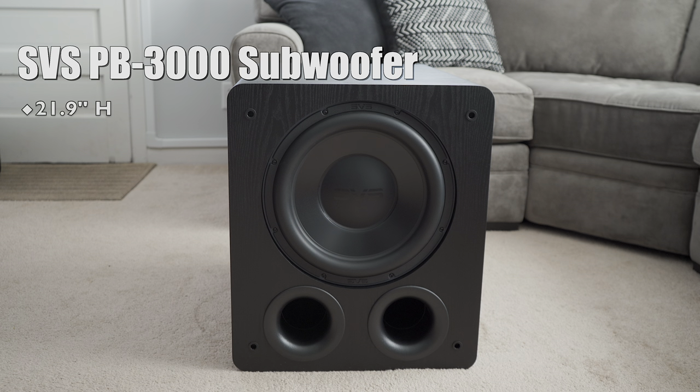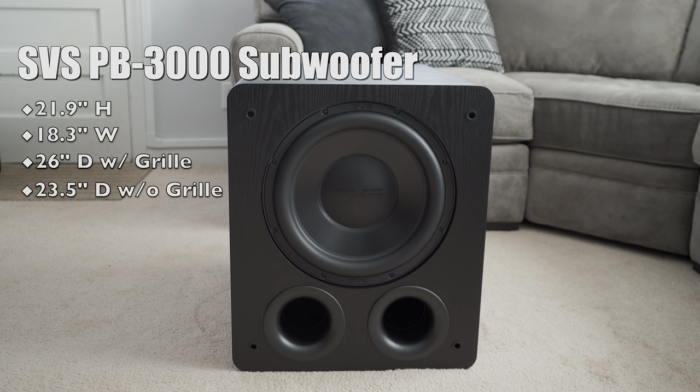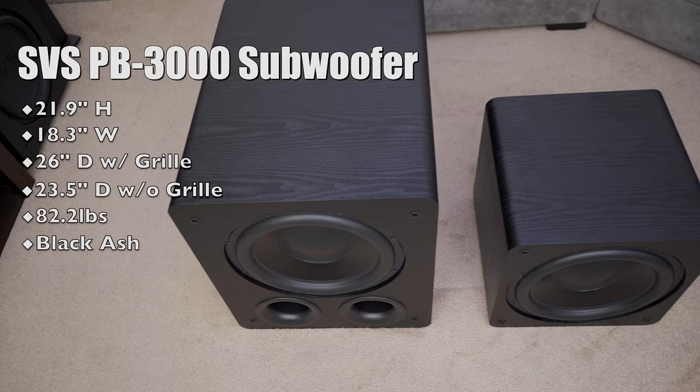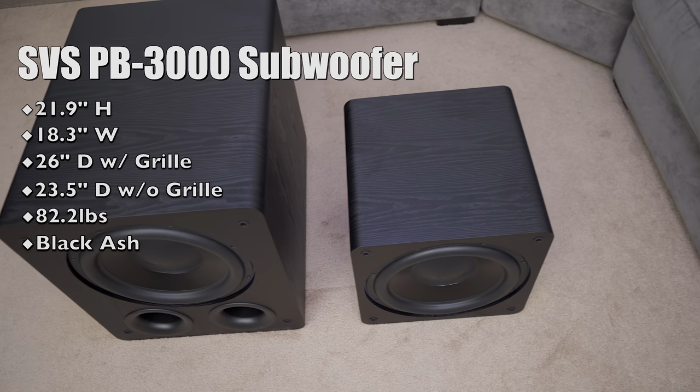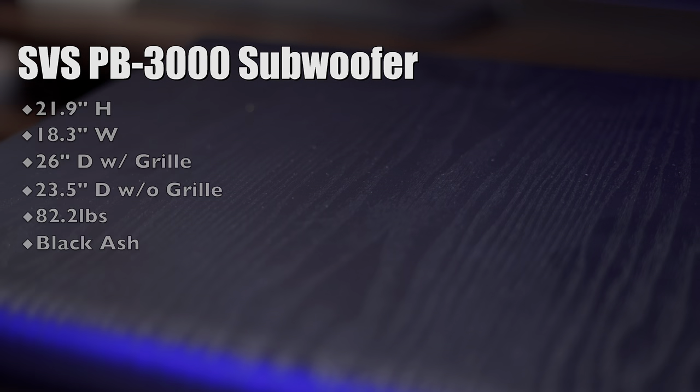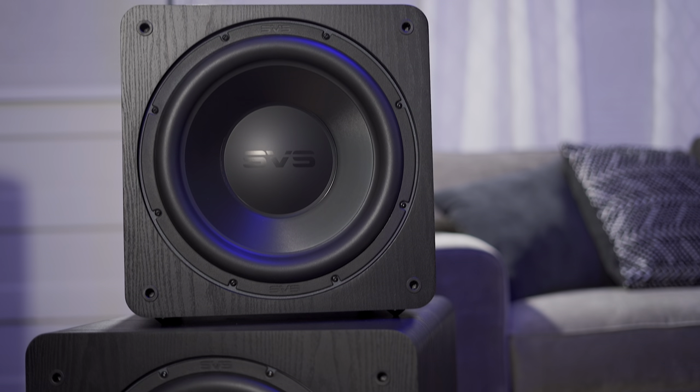It comes in at 22 inches high, 18 inches wide, with a depth of 26 inches, and it weighs in at 82 pounds, so it's pretty heavy — especially when compared to its smaller brother, the SP3000 sealed. It only comes in whatever finish you want, as long as that finish is black ash.